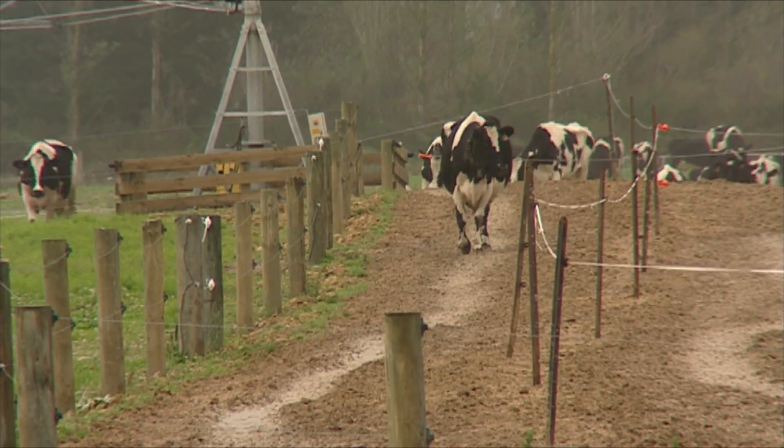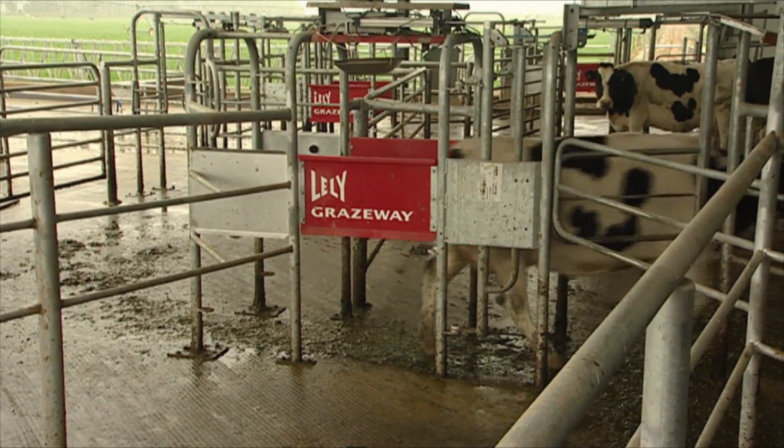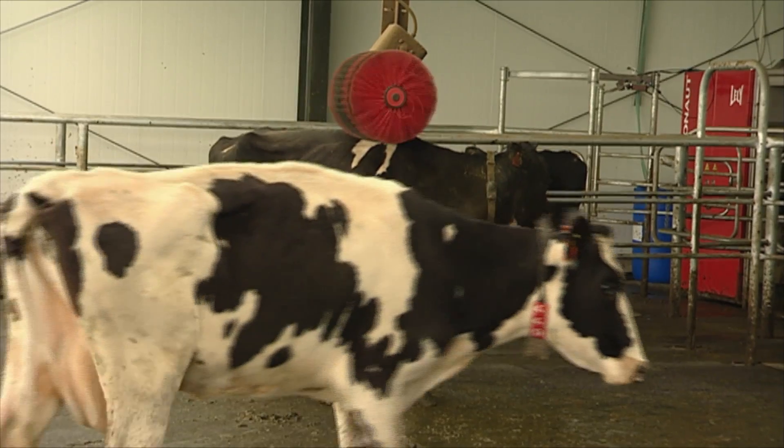The Astronaut robotic milkers serve the cows' needs rather than the farmers' schedule. The sensors also have the added benefit of picking up health issues more quickly than dairy staff.